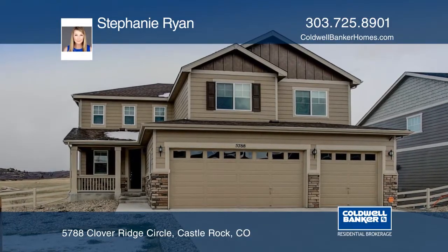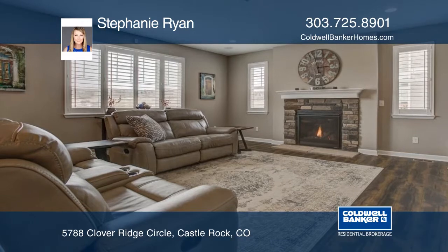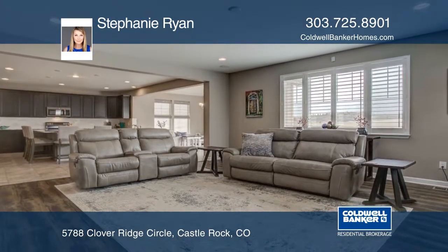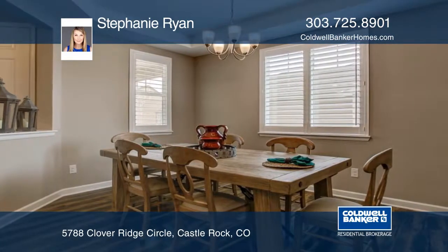This spacious home has impressive upgrades throughout each floor with a three-car garage. Inside, you'll find built-in surround sound and a gas fireplace wrapped in stone to cozy up to during one of our cold Colorado nights.